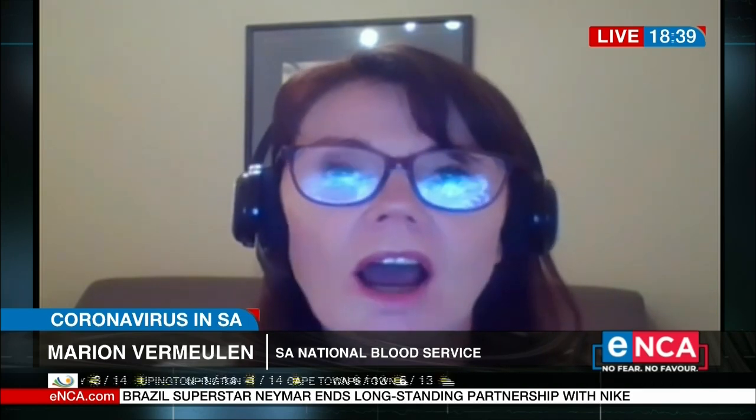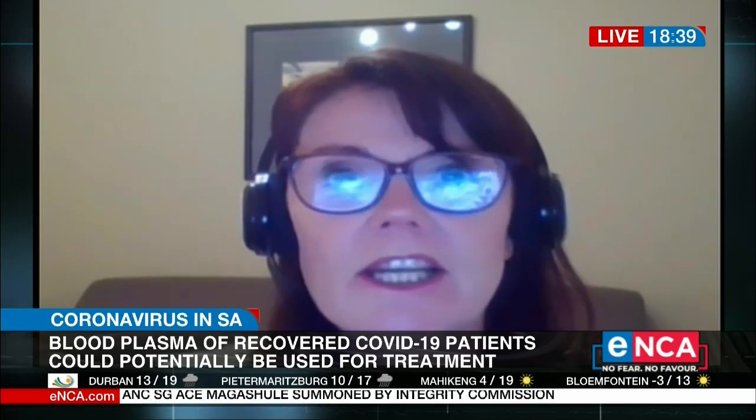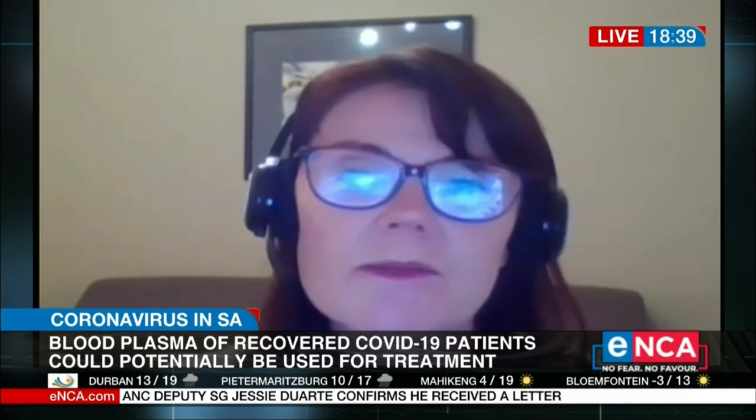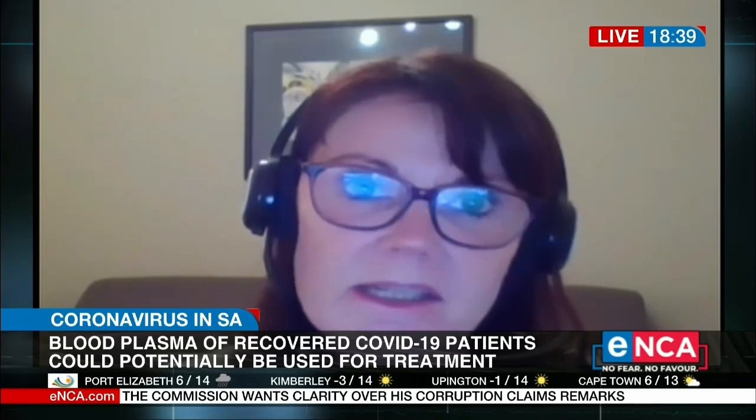And those antibodies are stored in the plasma component of your blood. So how it works is: a person is infected with the SARS-CoV-2 virus that causes COVID-19, the immune system develops those antibodies, and then we collect that plasma and give those antibodies passively to a patient who is currently ill with the virus. And the hope is that the antibodies will then fight the virus while the patient's body is still trying to develop their own antibodies.